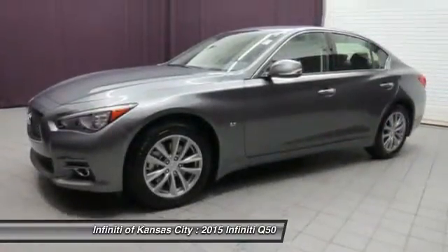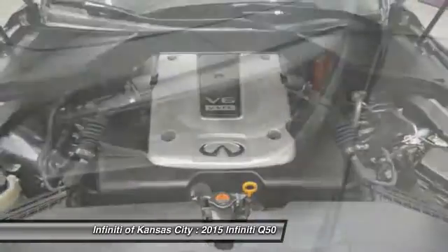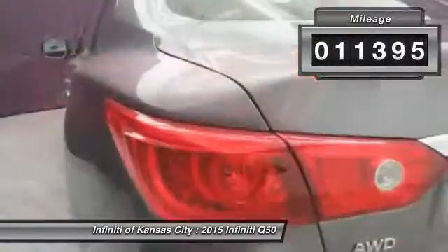The engine block is crafted out of aluminum alloy to help reduce weight and increase responsiveness, giving you incredible power and a truly thrilling drive. And it's priced below $35,000. This vehicle has less than 15,000 miles.